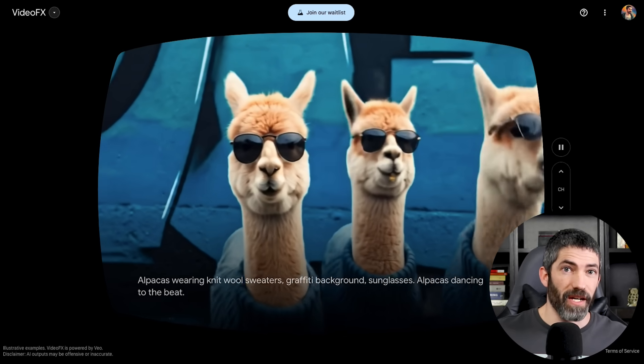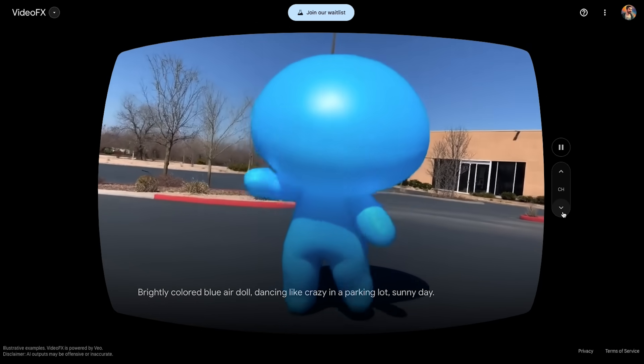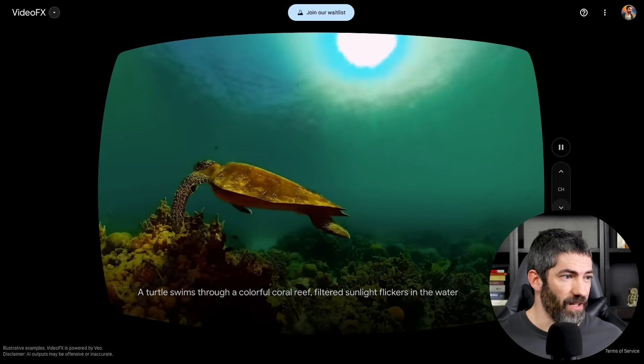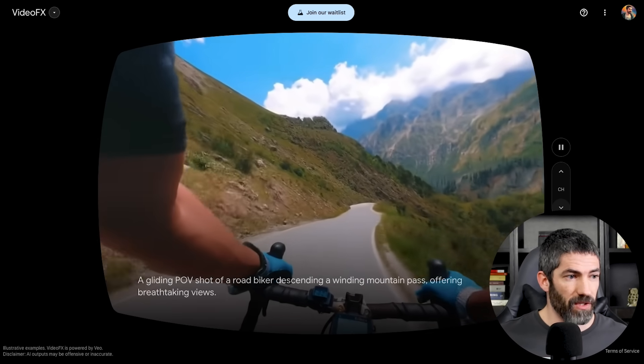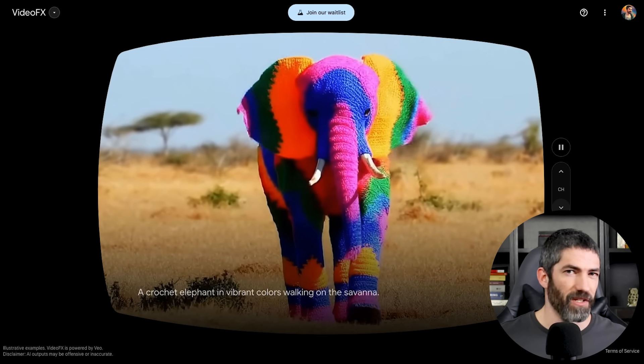There are a couple other videos on the site to check out. This balloon person dancing looks really good. Same with this turtle underwater — the light on its shell looks pretty realistic. There's a POV of a mountain biker cruising down a canyon that looks great. Then this crochet elephant is really impressive — that's one of my favorites out of all of these.